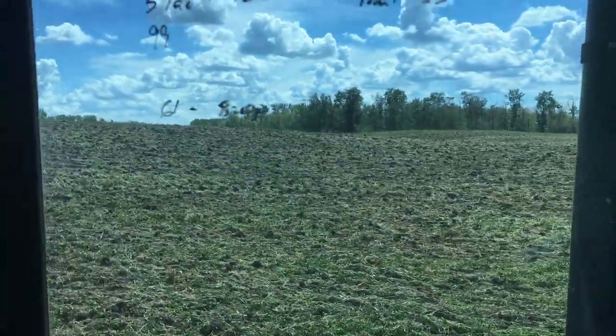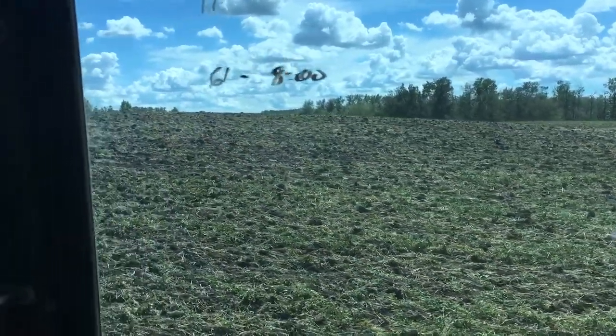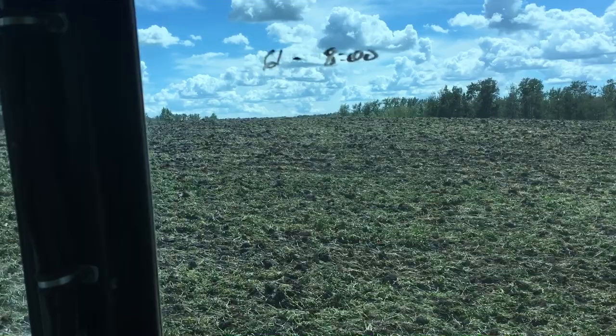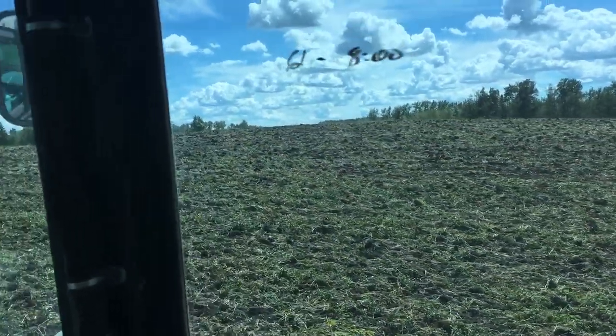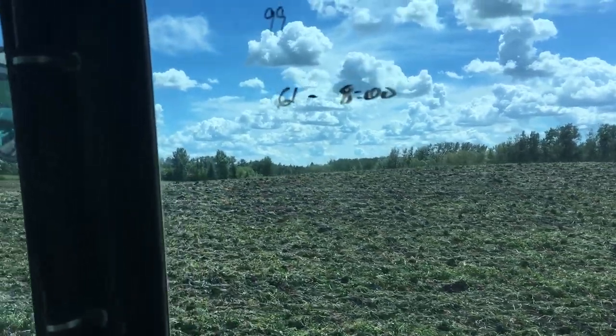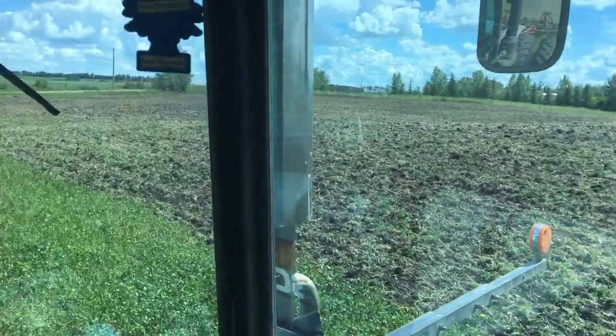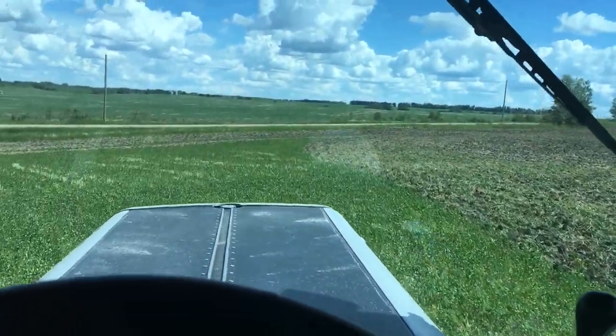We plan on leaving this fallow and working it here for the next month to get a hold of the weeds. Then we're going to reseed it into a hemp, clover, radish, and fall rye blend that'll grow through the fall and into the winter, with a little bit of that left for spring to work under prior to next year's cash crop.